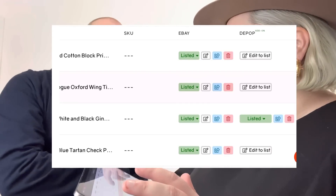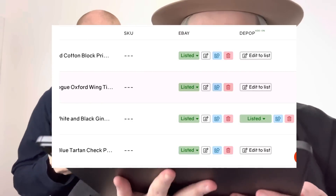I'm going to time this — listing the Church's shoes to both platforms — and see if I can do it under a minute.